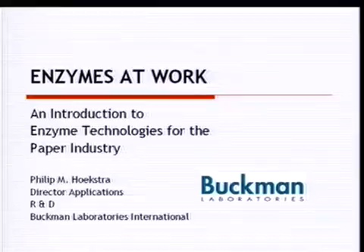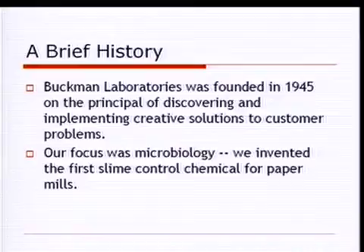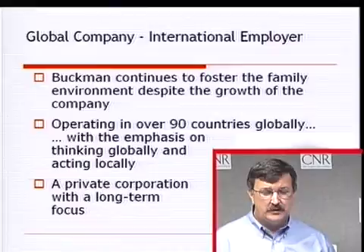Buckman Laboratories is a worldwide specialty chemical producer with international headquarters in Memphis, Tennessee. We just celebrated our 60-year anniversary. Buckman was established in 1945 and now operates in over 90 countries around the world, providing many different chemistries for the pulp and paper industry. Our focus when we began was primarily microbiology — back in 1945 there was no way to control slime problems, and that's how Dr. Stanley Buckman started this company. Buckman is a family-owned private corporation with a long-term focus.